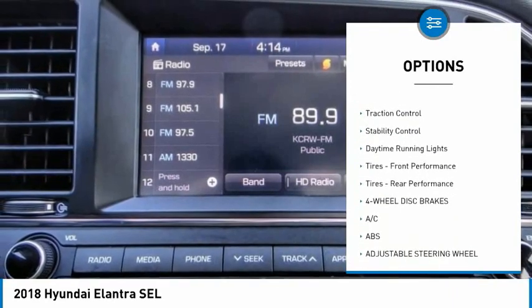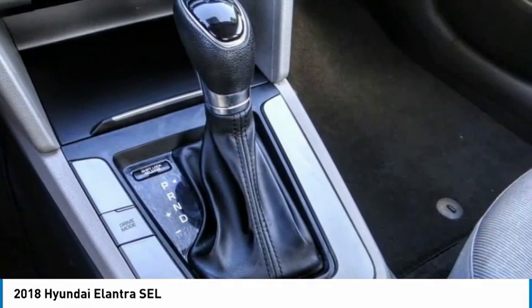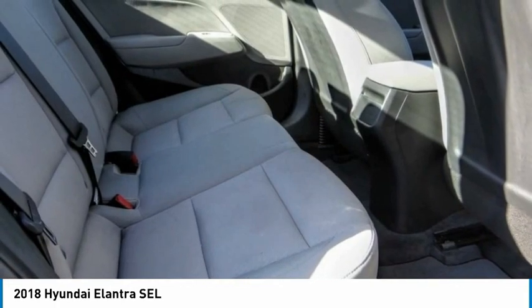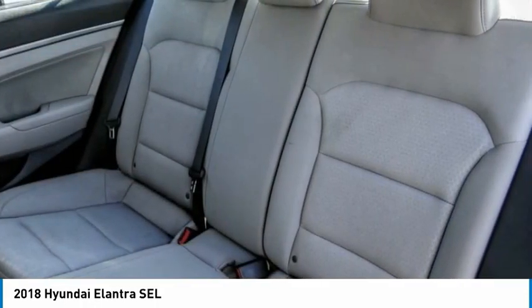Here are some of this vehicle's great options: tire pressure monitor, blind spot monitor, heated mirrors, aluminum wheels, brake assist, traction control, stability control, daytime running lights, and front and rear performance tires. This vehicle offers reliability and good looks at a great price, so come in and take a test drive today.